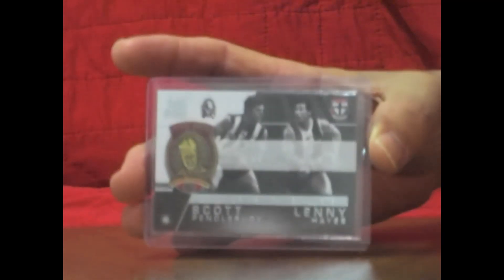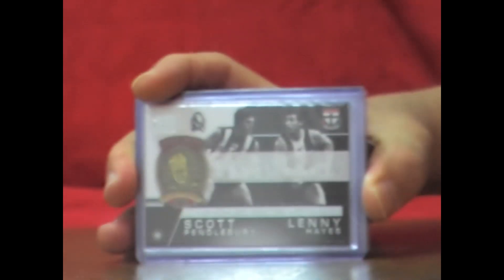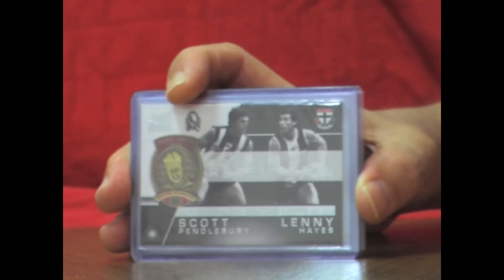And finally the big hit for the box — a Signature Redemption, the dual signature redemption Scott Pendlebury and Lenny Hayes, numbered 198 of 200. So that's two boxes in a row for the Redemptions — nice hit. Nice way to start finishing off this case break. That's Box Break number 13 over and done with. We'll be back shortly with Box Break number 14.